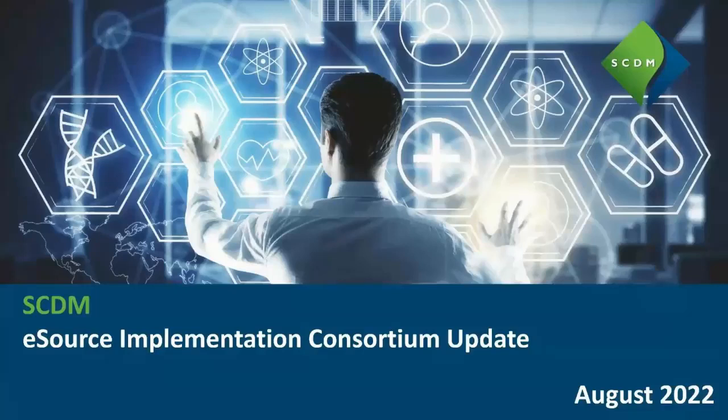Hi, I'm Ken Milstead from Yale University. I'm the co-chair of the SCDM eSource Implementation Consortium representing academia.